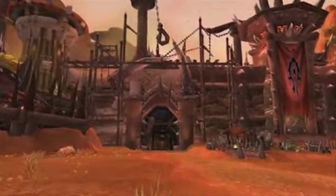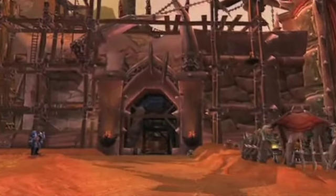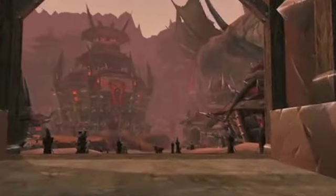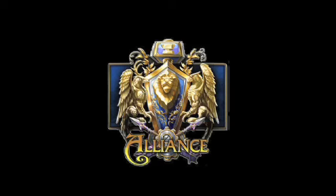They made Orgrimmar grittier, which is awesome — all the construction equipment and the dark color scheme. One major complaint people had was it wasn't hardcore enough. They really needed the city to be an icon that could justify them yelling for the Horde online. No, it's for the Alliance, bitches. What's up, Alliance in the house?